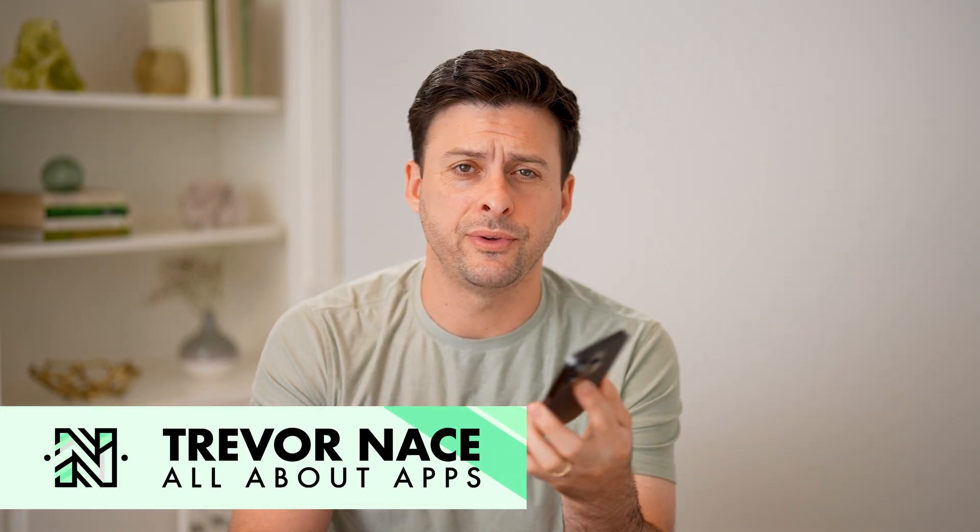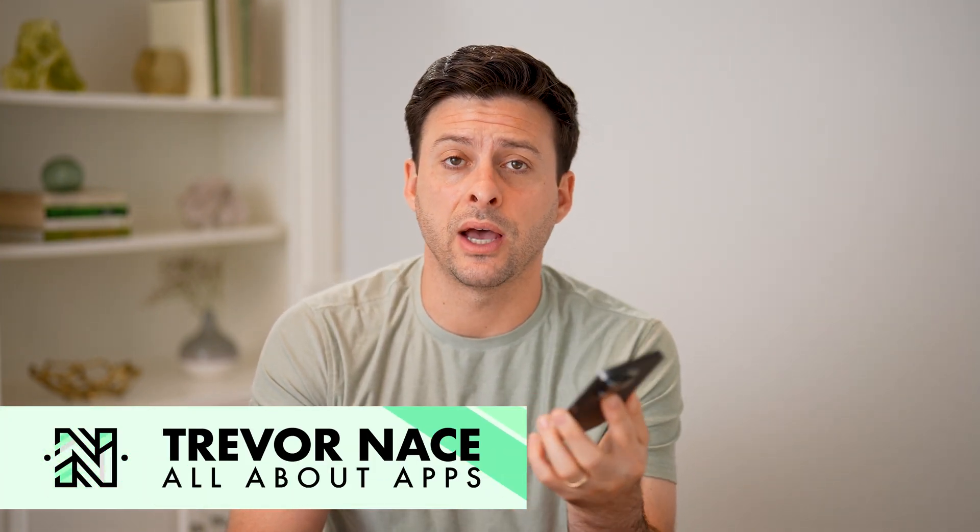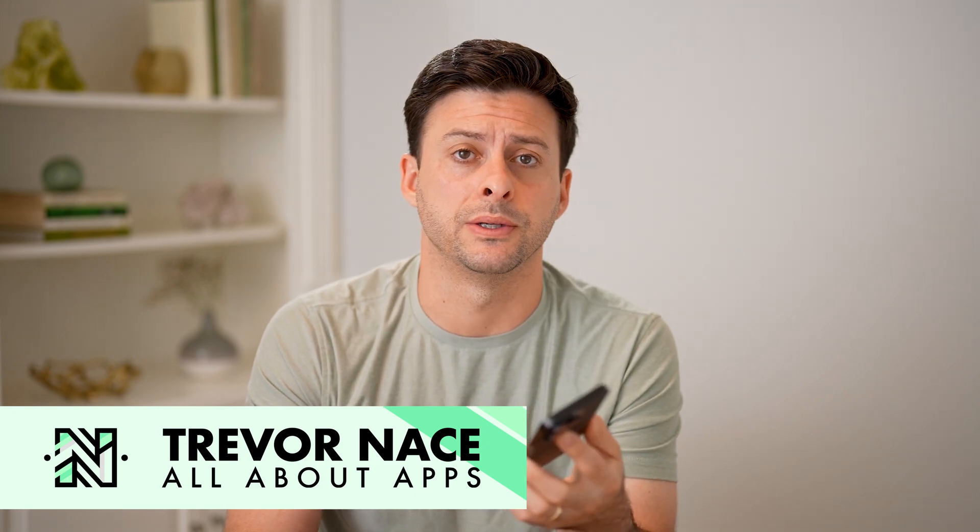Hey guys, Trevor here, and in this video I'm going to show you how to check your saved items on Facebook Marketplace. It's pretty quick and easy, so let's jump right in.